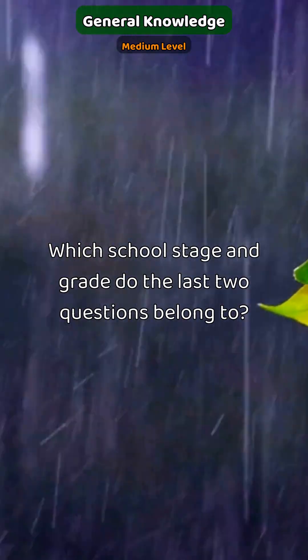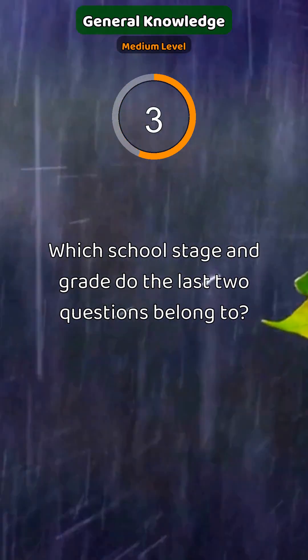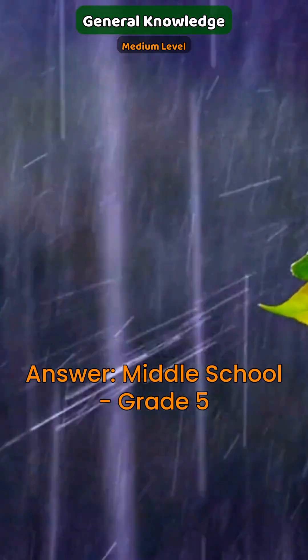Which school stage and grade do the last two questions belong? Answer: middle school, grade 5.